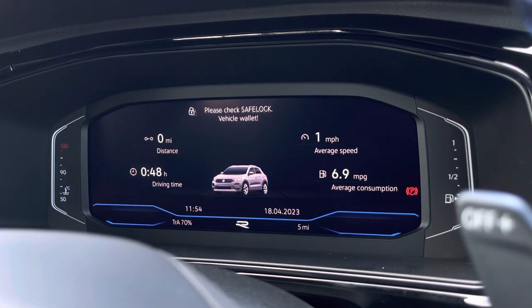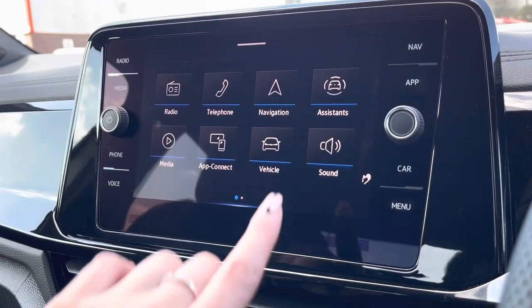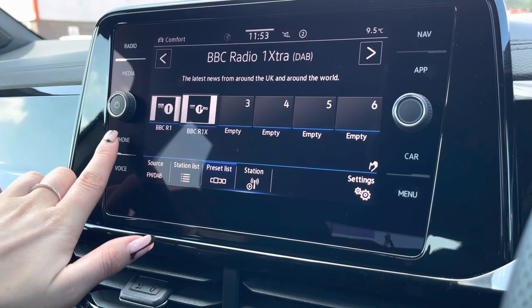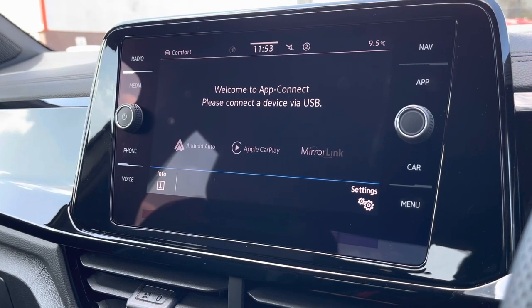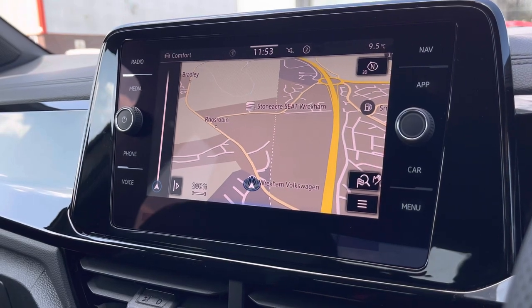We can also customise the active information display where we can find key driver information and settings. This works alongside the infotainment system in the centre, where we can access features such as DAB radio, Bluetooth connectivity, and full smartphone mirroring through Android Auto, Apple CarPlay, and MirrorLink. There is also satellite navigation to help plan your routes.